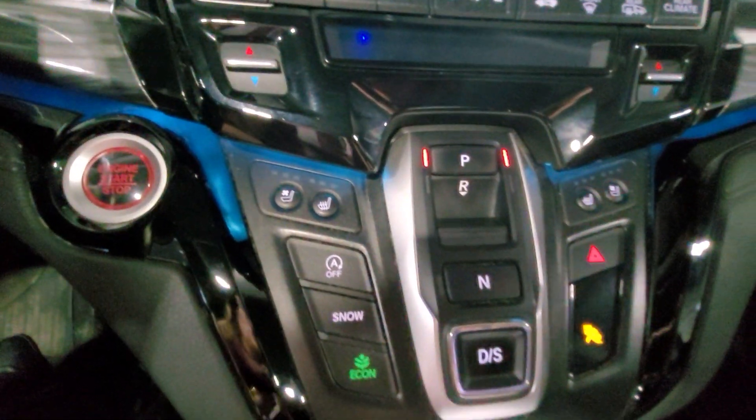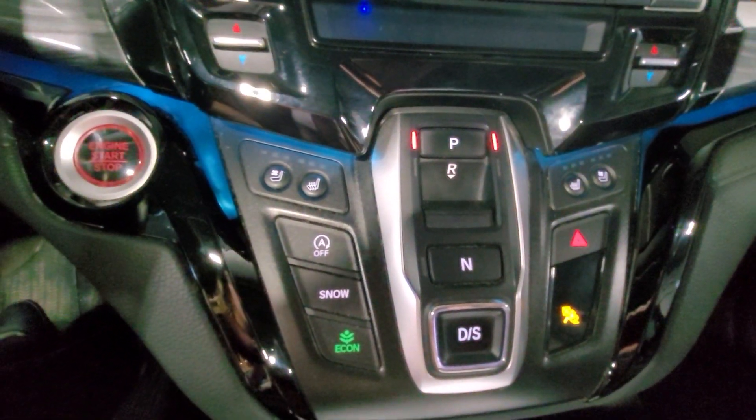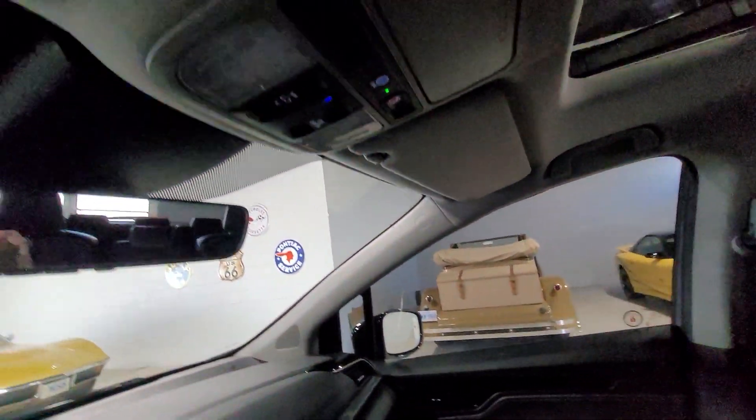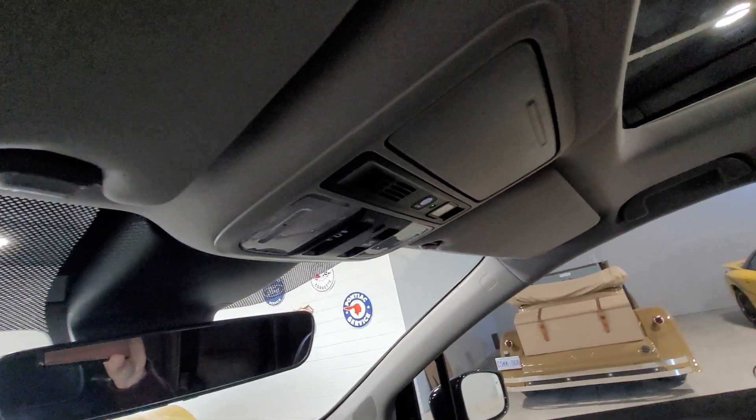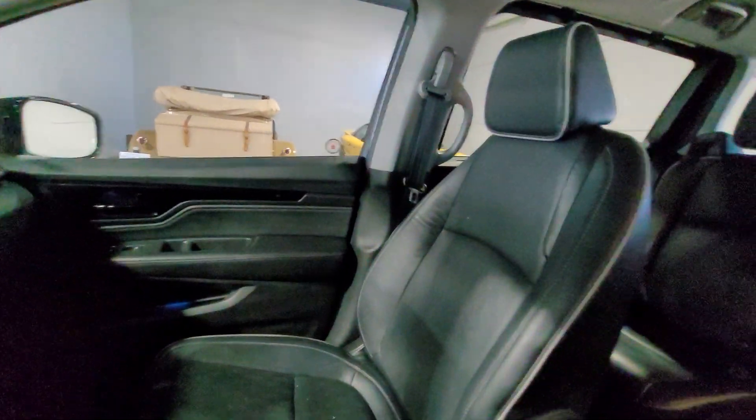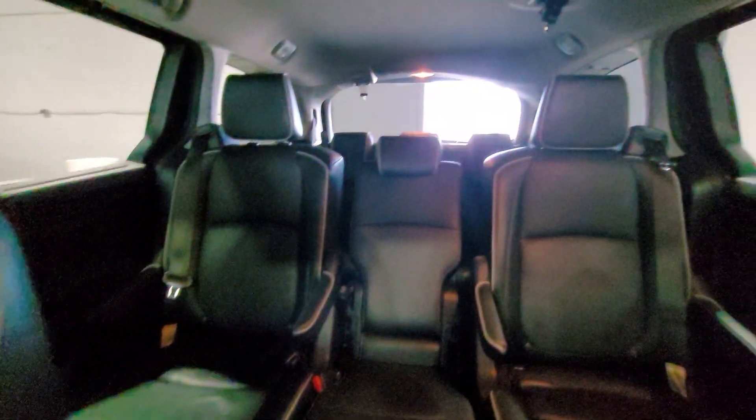We have our shifter here on the console, and above that we have our controls for the sunroof. This is the 2022 Honda Odyssey Touring from Aero Motors.